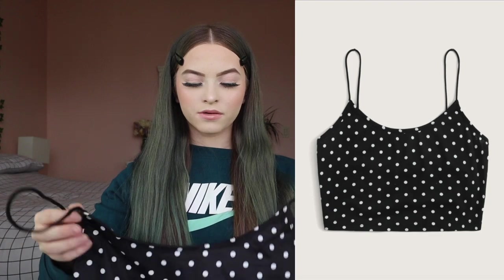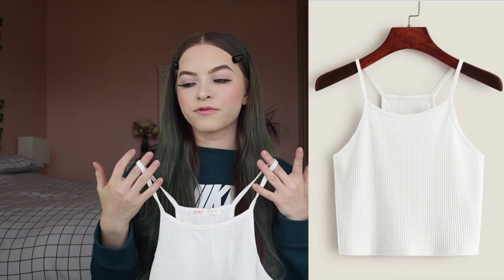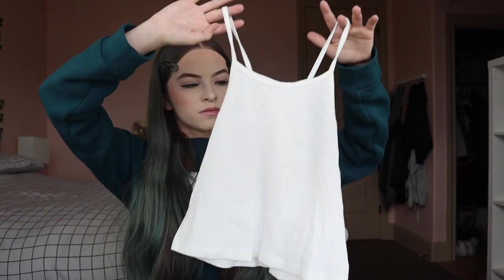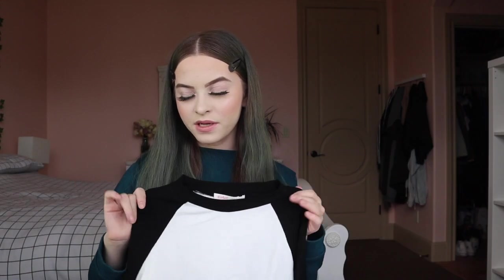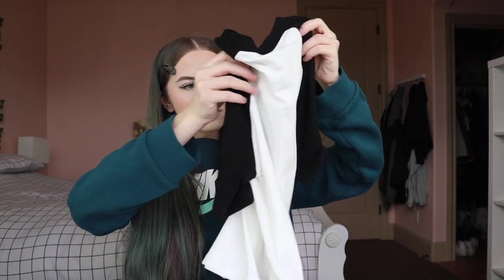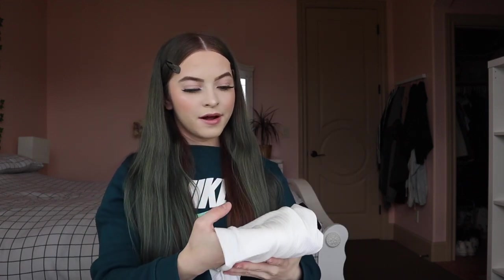Next I got this polka dot crop top for $4.95 in an extra small. The material is really soft, just a little bit see-through. Then I got this ribbed white cami for $5.95 in a size small — the material is nice and it's not see-through. I also got this ribbed knit baseball crop top for $6.95 in a size small. The material is really soft, not rough at all, just a little bit see-through, but if I wear a tan colored bra that won't matter.